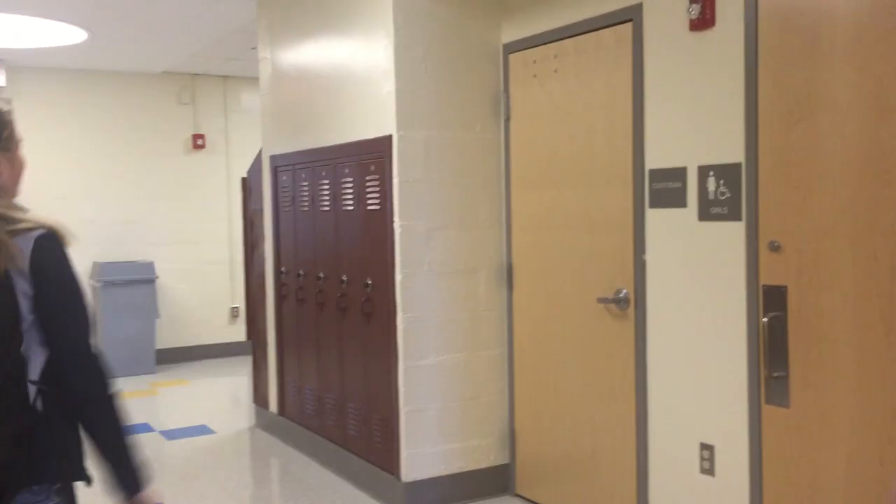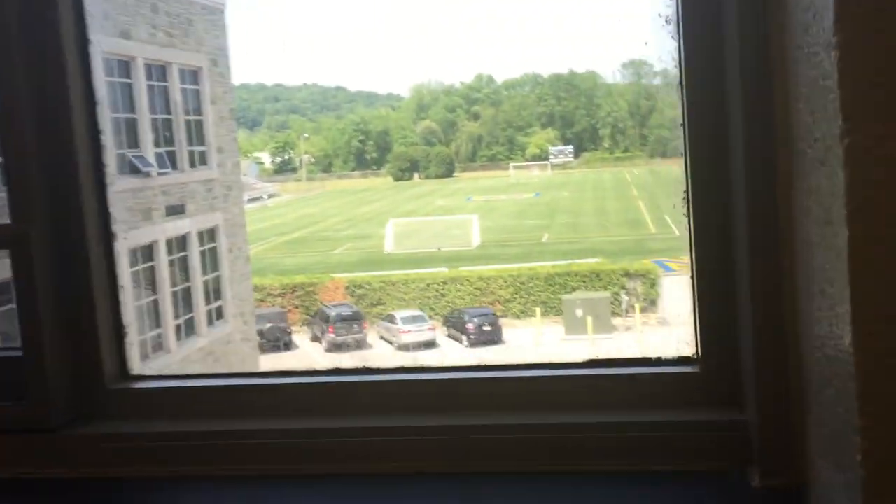You most likely won't have a lot of classes up here freshman year. Sophomore year, you'll have chemistry, and you might have language or math up here, but besides that, you probably won't have any classes. The girls' bathroom is over here. You can also eat lunch outside.